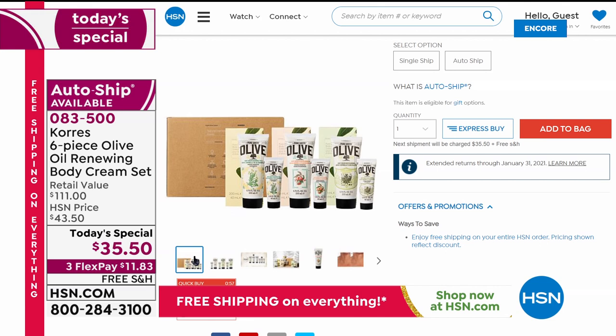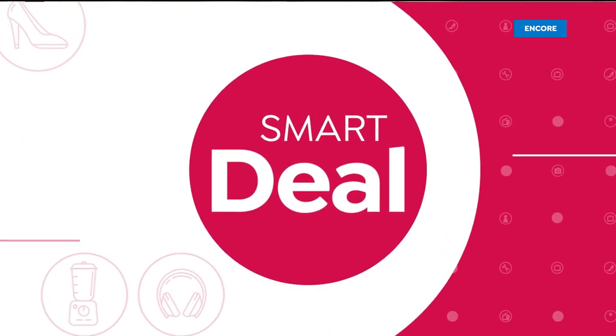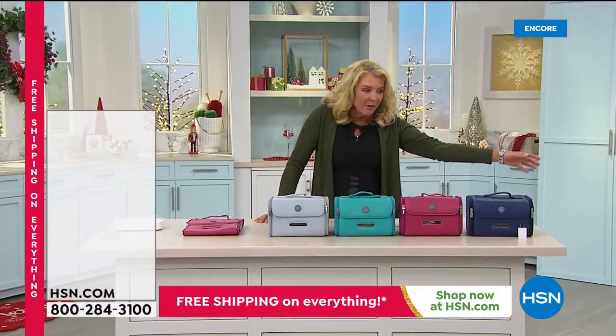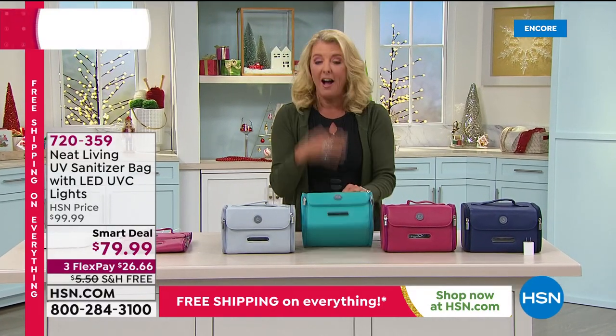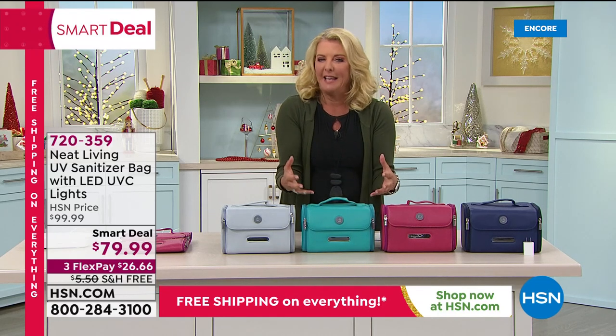It's $79.99 — completely done in five minutes. You have four colors: gray, teal, red berry, and navy. Kerry's joining me to explain how this works. This thing is phenomenal — we designed, manufactured, and tested this. ETL certified for the HSN customer. We have a limited number. When you first get it home, it feels and looks like a high-end designer makeup bag, but it's so much more than that.